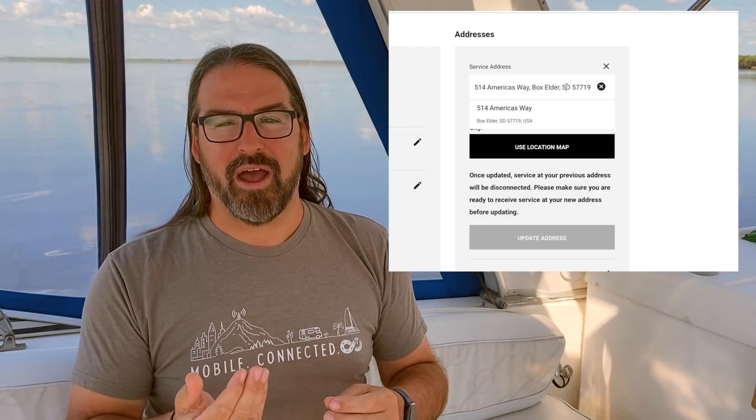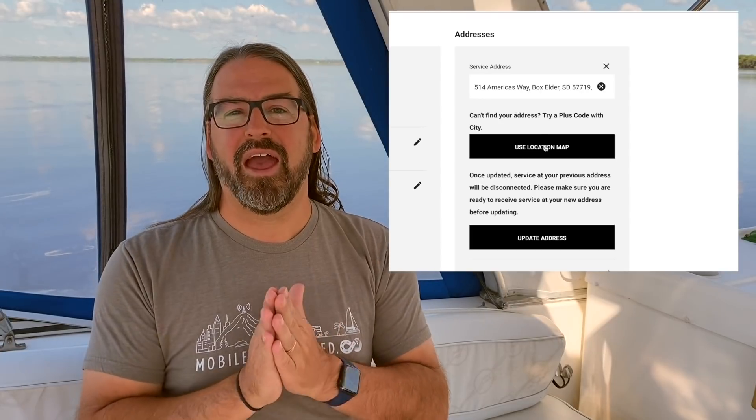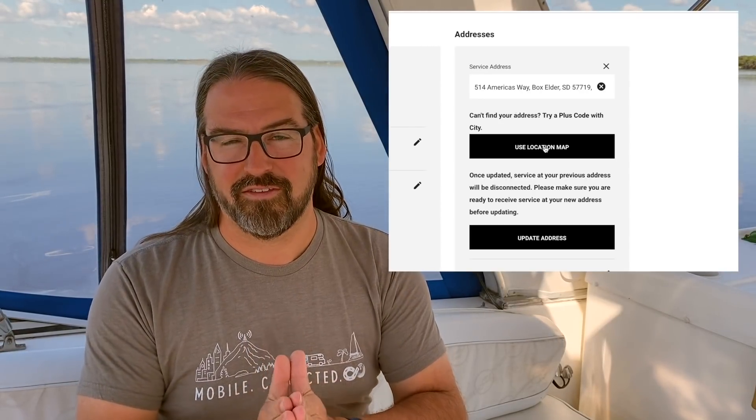What's new is SpaceX has taken that customer service rep out of the equation. Just over the past week, they have quietly rolled out on the Starlink customer portal the ability to edit your own service address. You can put in an address by typing it out as you normally would, use plus codes — which is Google's shortcut to enter GPS coordinates — actually enter GPS coordinates directly, or even bring up a satellite map, zoom out, find where you want to be, zoom in, and drop the Starlink service right onto your favorite remote boondocking sites.